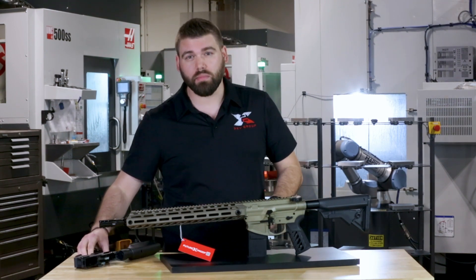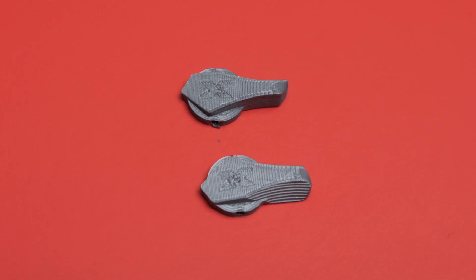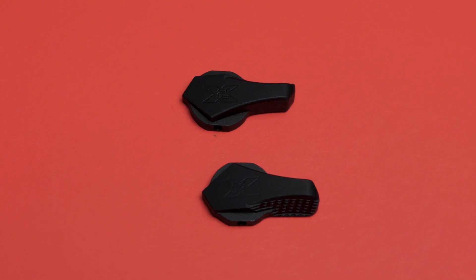and some experts in the field, we determined that a few changes needed to be made. So within 24 hours we had a working prototype, and within two weeks every single ARX Lightfighter was shipping with our updated safety selectors.